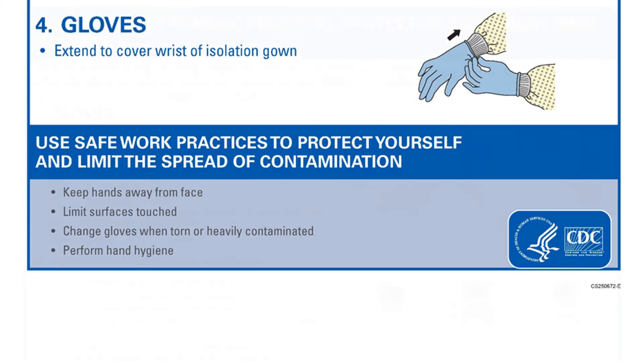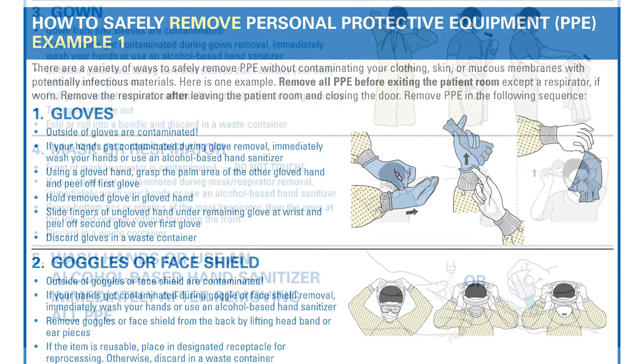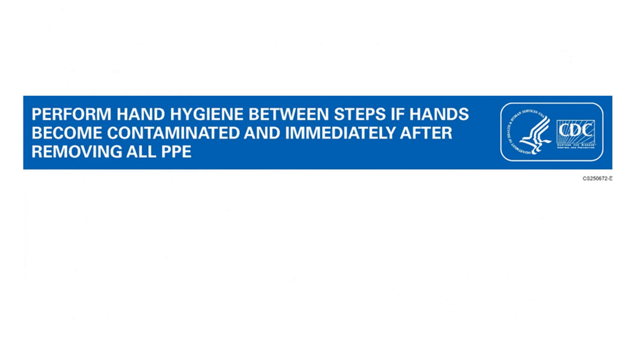The CDC also has a sequence for taking off personal protective equipment. The first item to be removed is gloves, then goggles or face shields, then gowns, then masks or respirators, and finally washing hands or using an alcohol-based hand sanitizer immediately after removing PPEs. Depending on the scenario, this would also be a good time to shower. Performing hand hygiene between steps if hands become contaminated is extremely important.